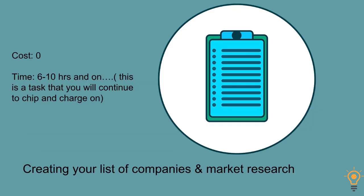Creating the list of companies and market research will generally take around six to ten hours. This is a task you will most likely continue to chip away at throughout, because you'll be finding out information. We teach techniques for combining the research of finding companies and market research for your product, because all the information is right there — the brands, the price, the packaging materials, the sales copy — everything you need.